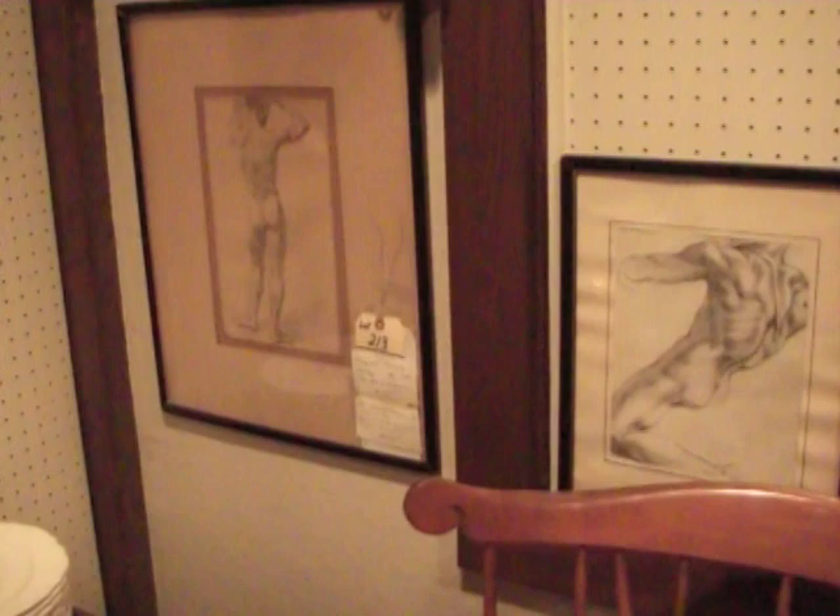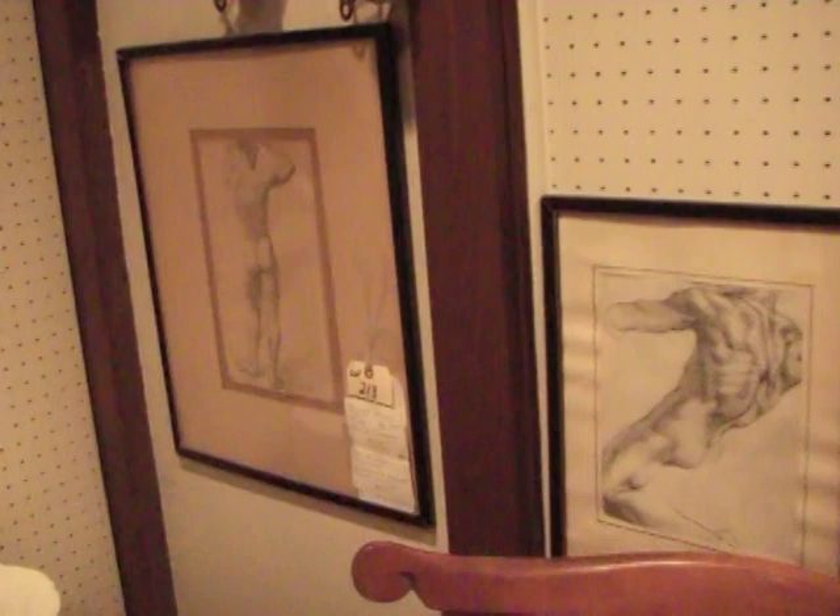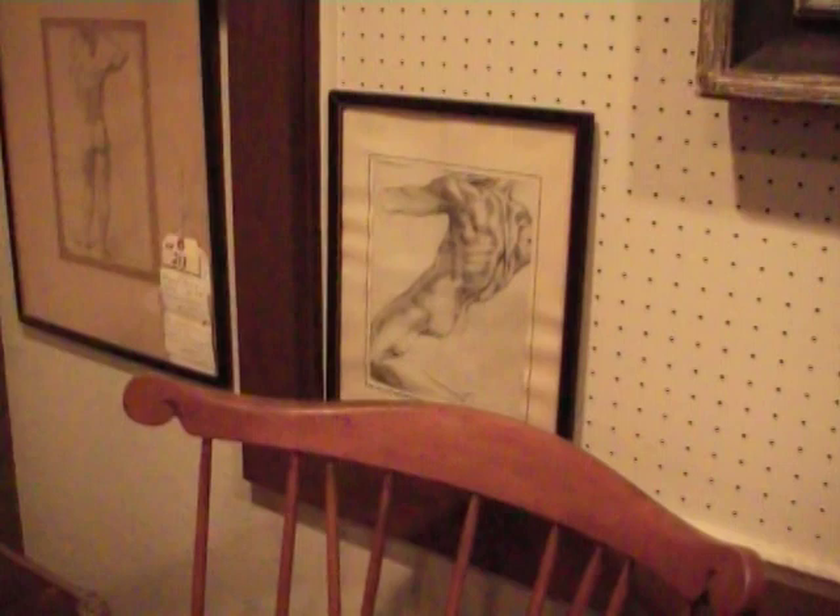Some original pencil sketches Mr. Anderson did back then — those were drawings. This particular drawing of the back nude figure was done by Anderson when he was about seventeen years old at his studio in Baltimore and won the exhibition at the Metropolitan Museum in New York.